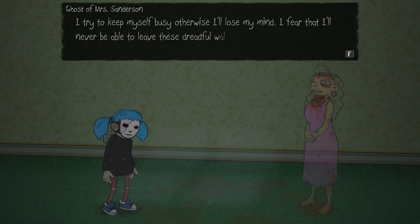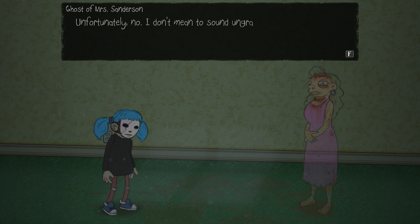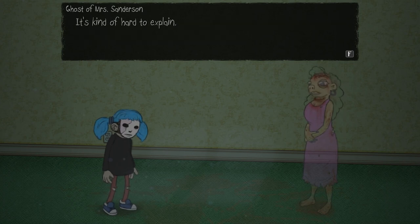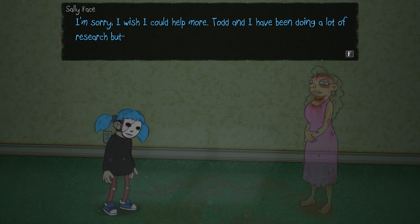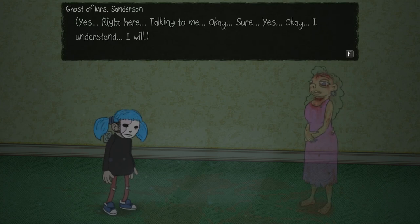I try to keep myself busy, otherwise I'll lose my mind. I fear that I'll never be able to leave these dreadful walls. You still haven't seen any bright light or anything? Unfortunately no. I don't mean to sound ungrateful — it's much more bearable here without that horrible demon running around. It's just so terribly grim, devoid of hope. I'm sorry. I wish I could help more. Todd and I have been doing a lot of research. I kind of feel bad for her — she's just trapped in this room and can't go anywhere. I wonder who she's talking to.